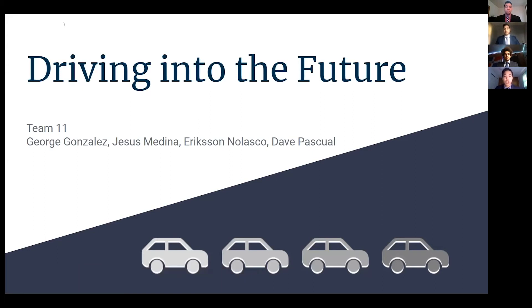Hey everyone, we're Group 11 and we're driving into the future. Our group consists of George, Jesus, Erickson, and myself, Dave.